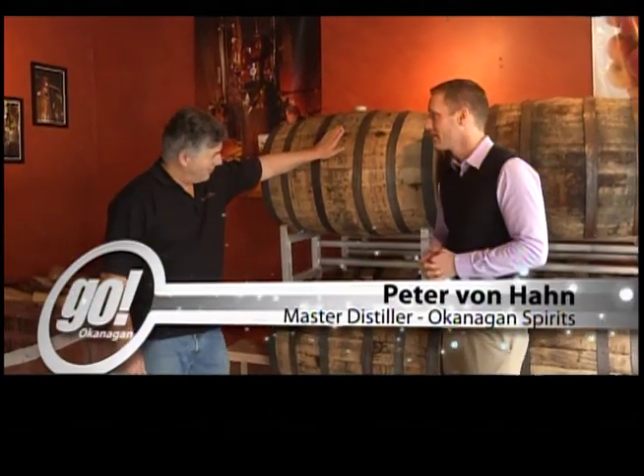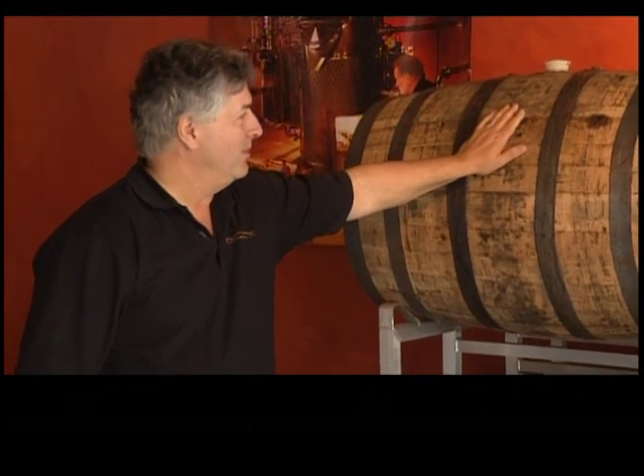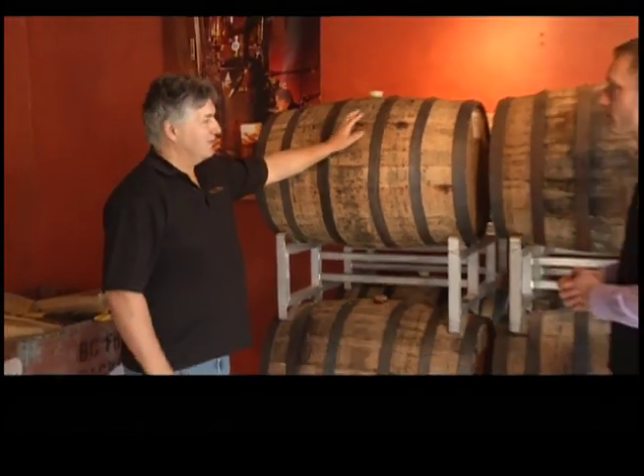Yeah, this is a fun thing — sitting around watching your barrels age, it takes years. One of the projects we've been doing is making single malt barley whiskey, and in a month or so we're going to launch our first five-year-old whiskey. The rest of these barrels are just sitting around for the next few years, aging very nicely.